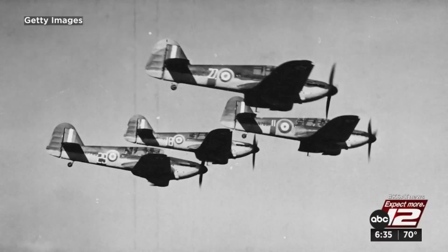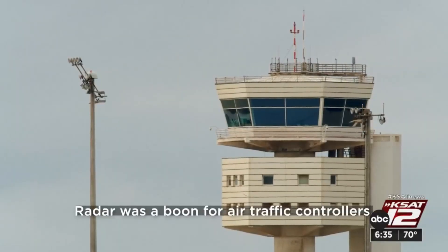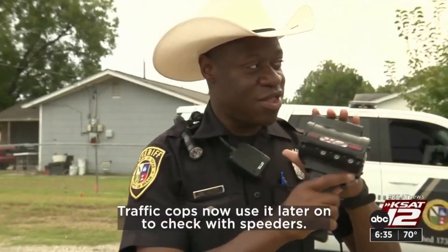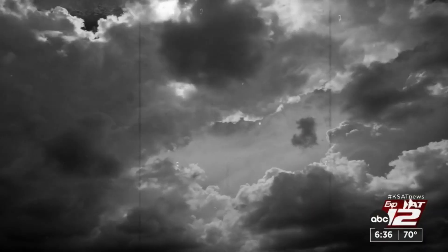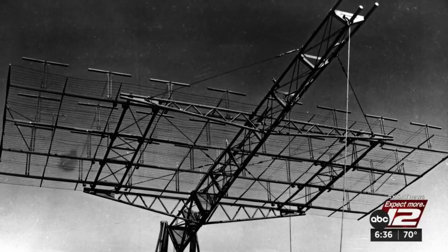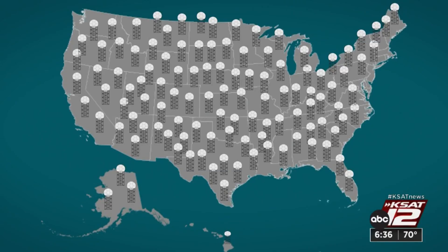Many countries experimented with radar during this time, and it took off. Radar was a boon for air traffic controllers. It was also later developed for radio astronomy. Traffic cops use it to check speeders. But it was detecting weather where, arguably, it proved most useful. So after the war, some of the radars were donated to the Weather Bureau. Now there are 159 weather radars strategically placed throughout the U.S. and its territories, and they've been in use ever since.